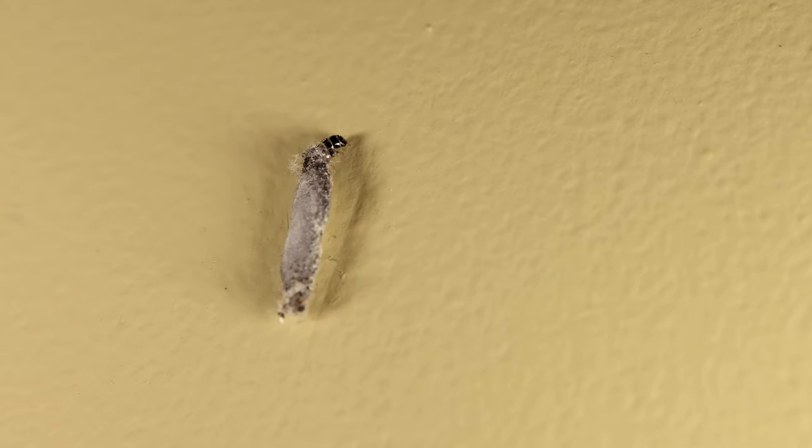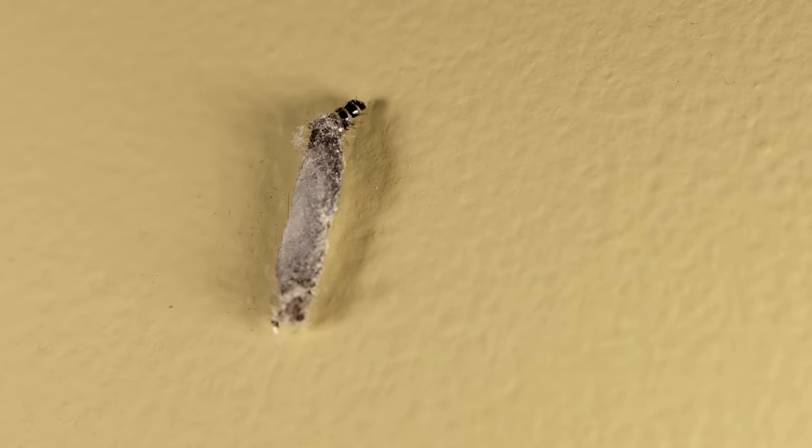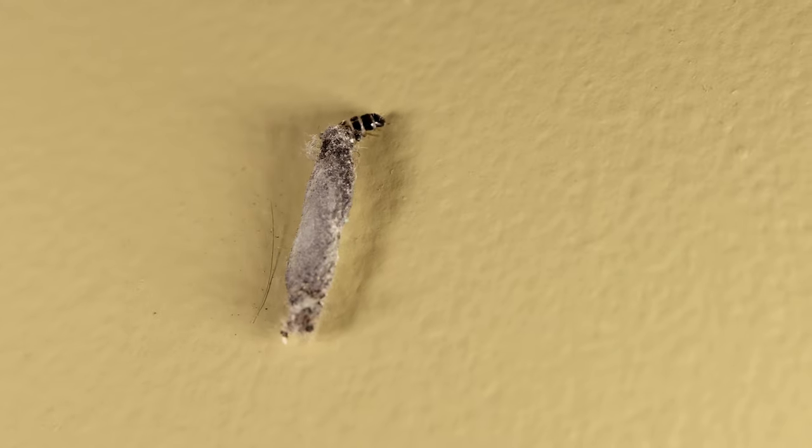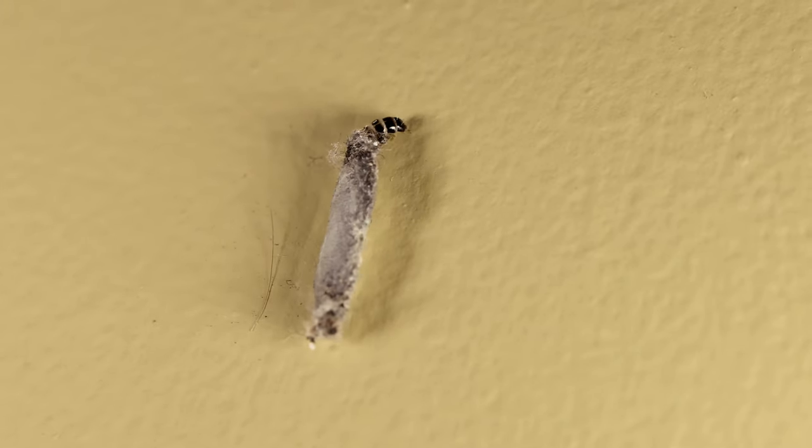These cases, which look like a grain of rice, can be hidden behind furniture or in any nook or cranny, but with a large infestation can appear in hundreds on the walls and ceilings.